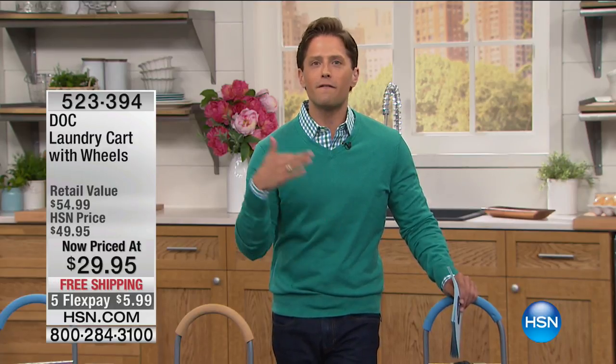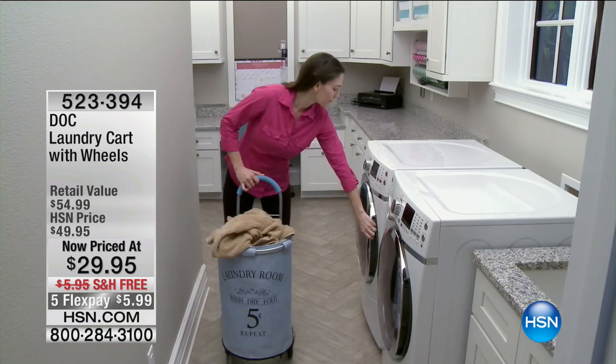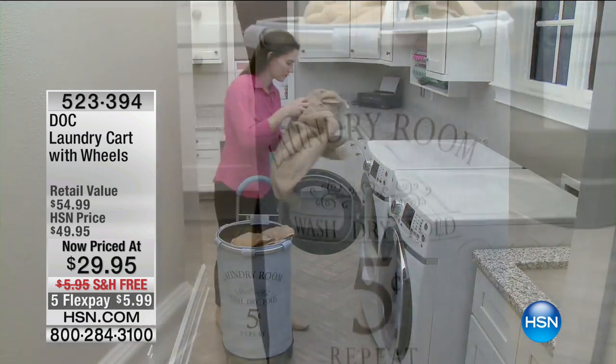Shoppers looking for great deals, today is the day to take advantage. Flex pay is for everybody — any major debit or credit card — you can take advantage of very reduced monthly payments with no interest charges or finance fees whatsoever.